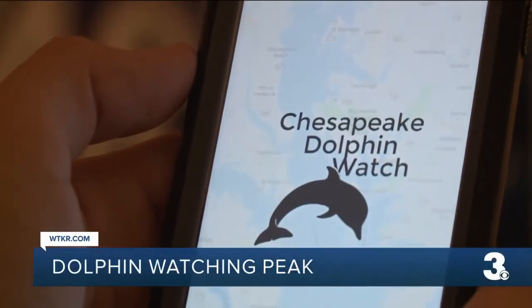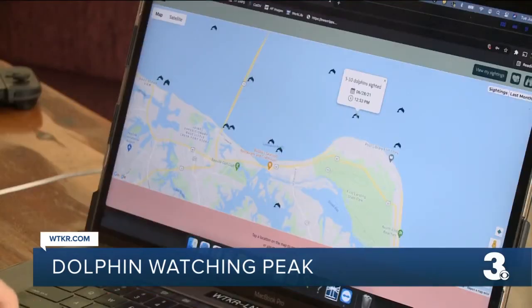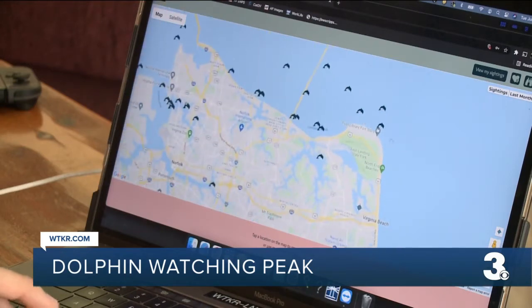For recent sightings, you can visit a website called Chesapeake Dolphin Watch. As you can see on this map, there are recent reports from First Landing State Park over to the Nansman River. If you're in the bay and you're seeing anything, you can record what you're seeing, and that's going to help them learn more about the animals — when they're coming through as well as how they're using that habitat — so they can better help protect them.